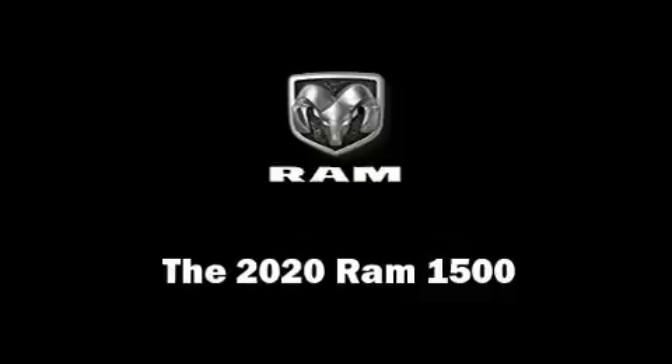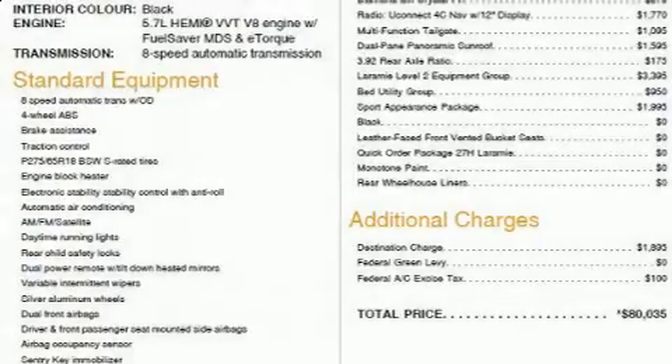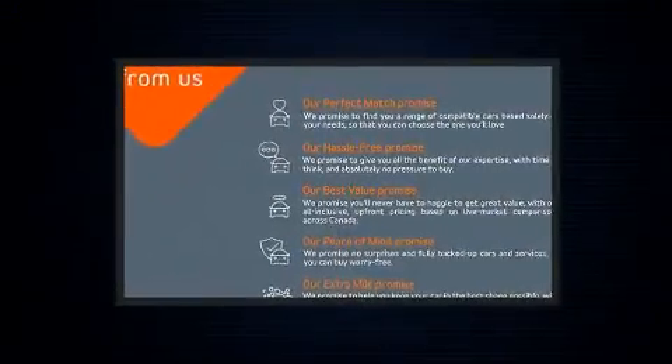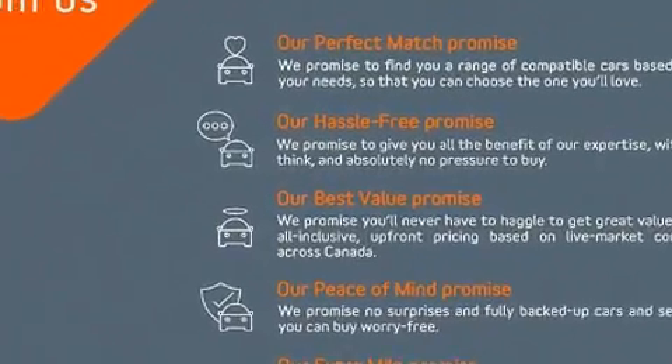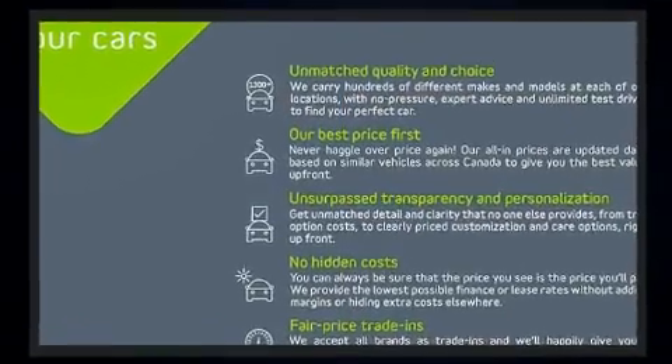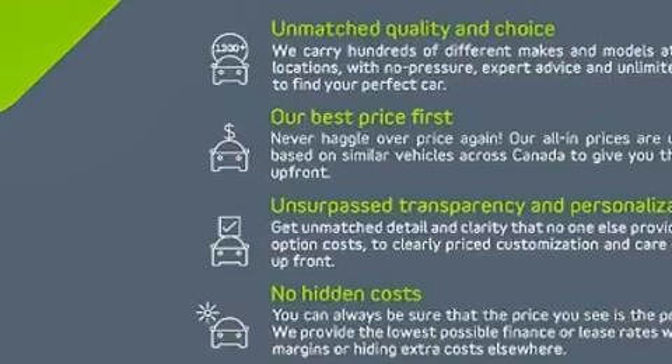The 2020 Ram 1500, this four-door five-passenger truck, leads among competitors in its segment. Smooth gear shifts are achieved thanks to the powerful eight-cylinder engine, and for added security, dynamic stability control supplements the drivetrain.